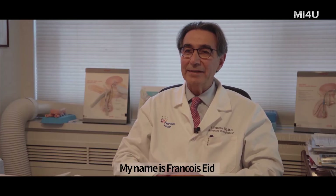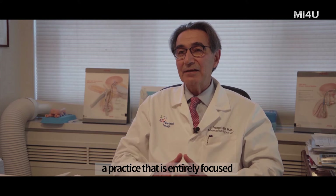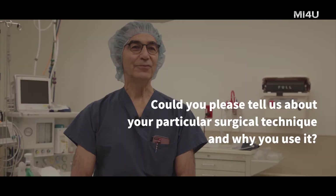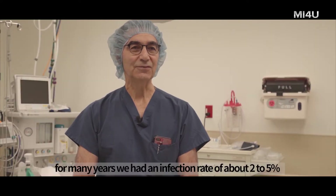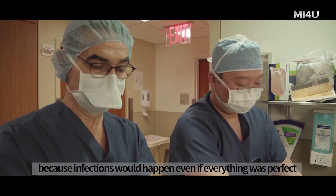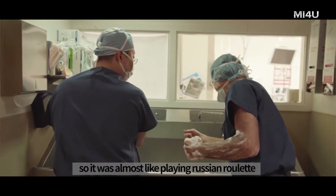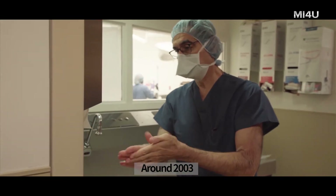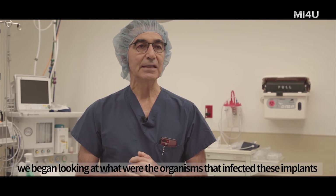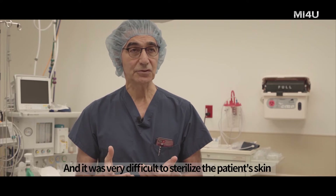My name is Francois Ede. I'm a urologist, director of Advanced Urological Care, a practice entirely focused on the treatment of advanced erectile dysfunction with penile implants. For many years, we had an infection rate of about two to five percent. We were very frustrated because infections would happen even if everything was perfect. It was almost like playing Russian roulette. But around 2003, we began looking at what organisms were infecting these implants, and we discovered that most of them were from the patient's skin.